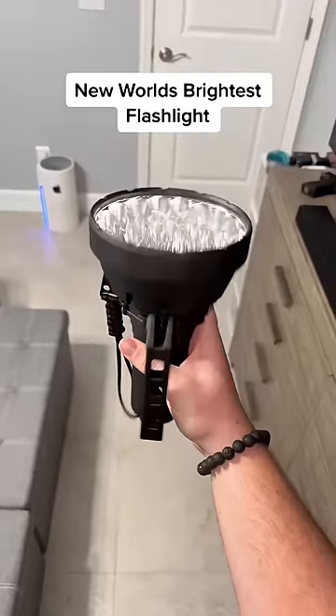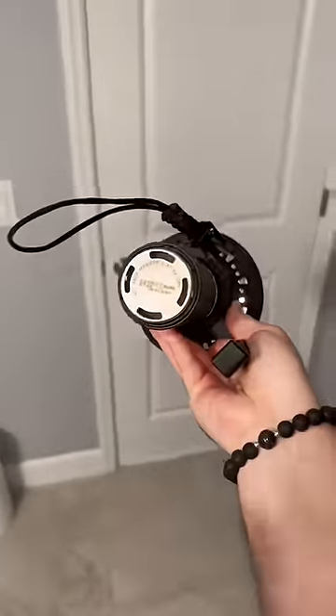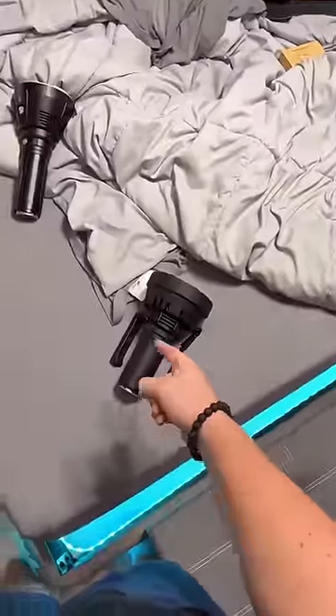This is the new world's brightest flashlight. Before we test it outside, I want to compare it with my old one. You guys are probably familiar with my Imolin MS-18, the former world's brightest flashlight — well, this one just beat it.